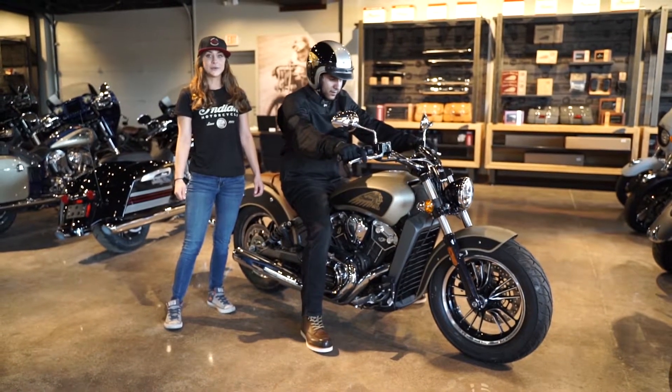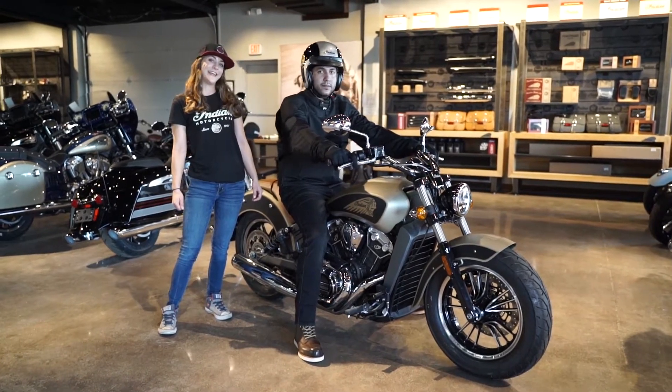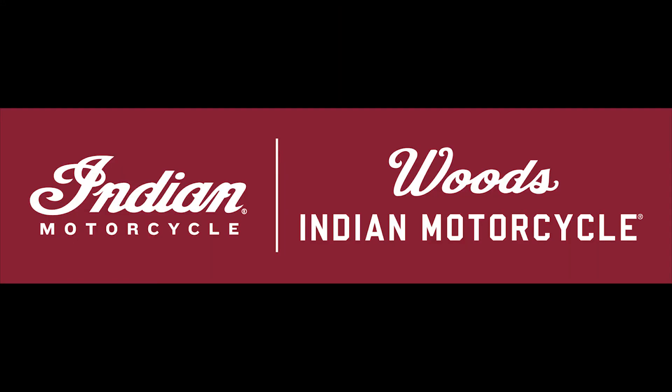Alright guys, just remember, always protect yourself and you can come see us at Indian and get stylish too. Thanks guys, and I'll see you later.